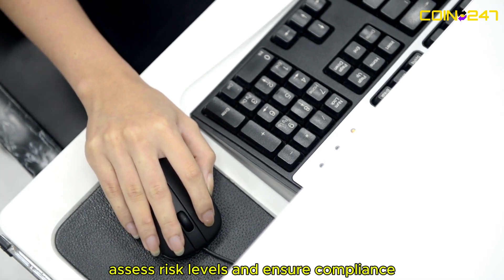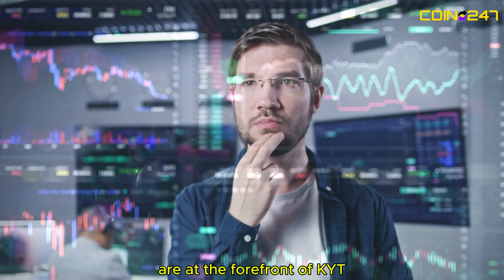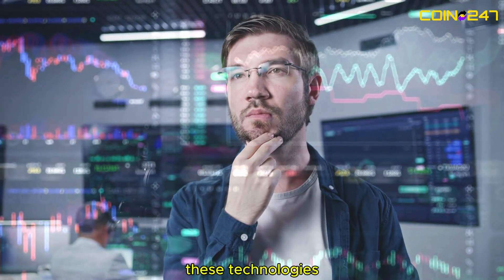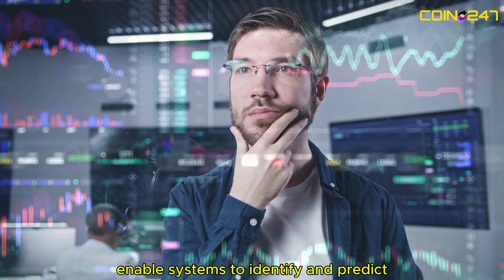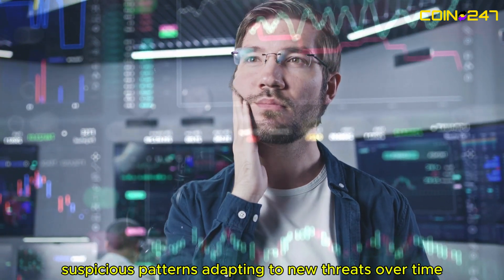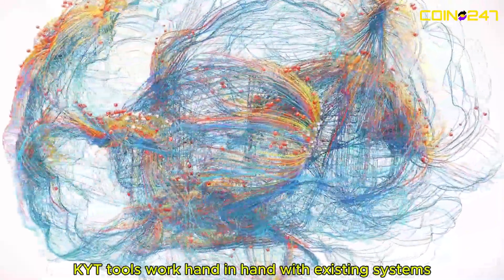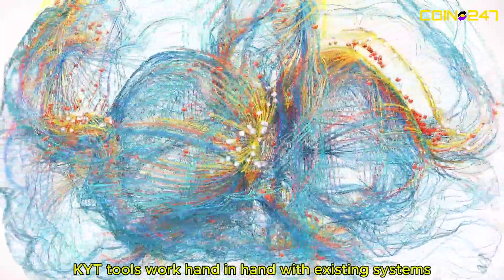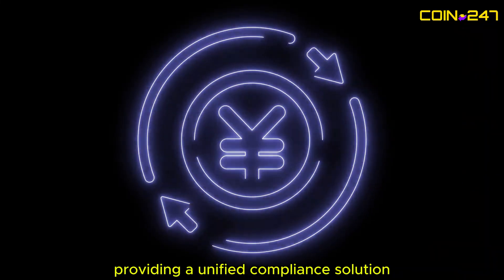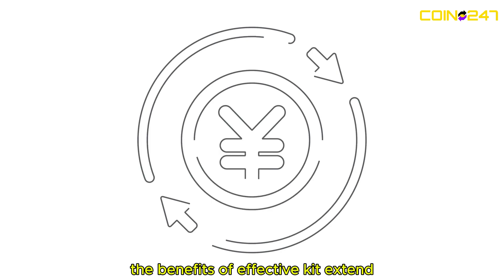Machine learning and artificial intelligence are at the forefront of KYT. These technologies enable systems to identify and predict suspicious patterns, adapting to new threats over time. APIs and seamless integrations ensure KYT tools work hand in hand with existing systems, providing a unified compliance solution.